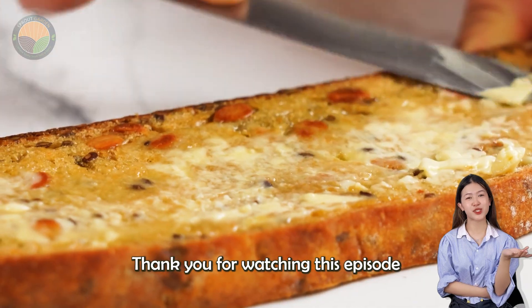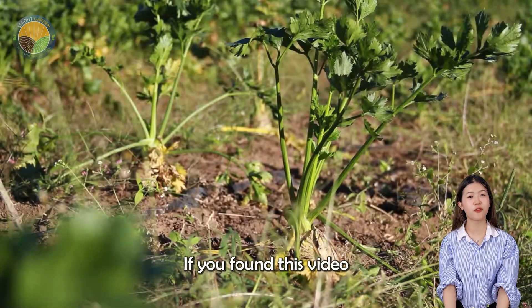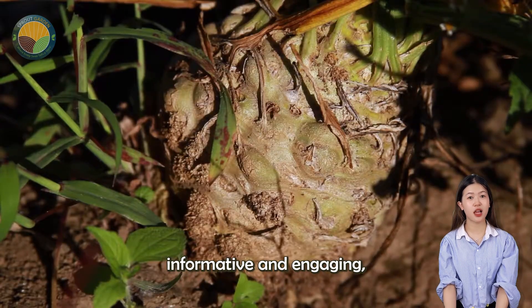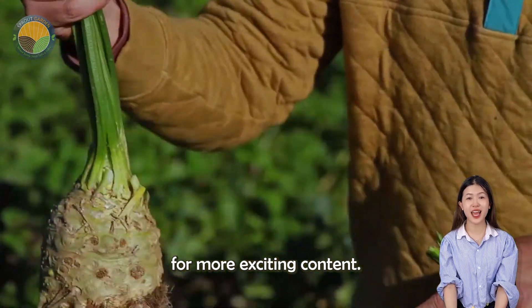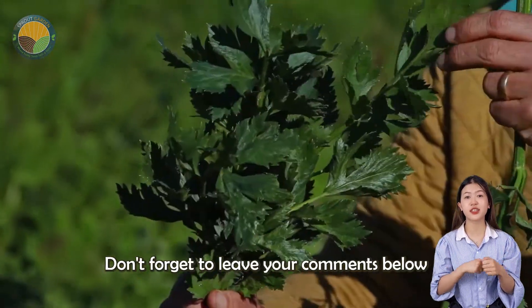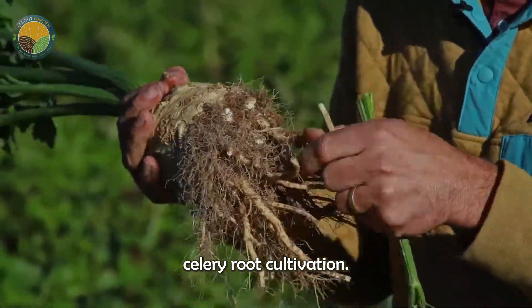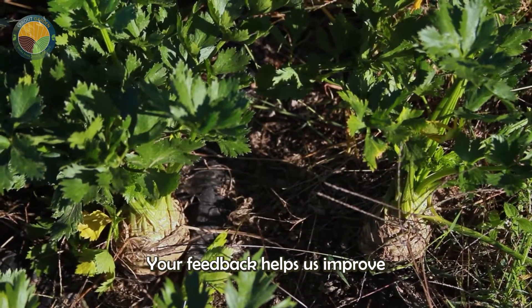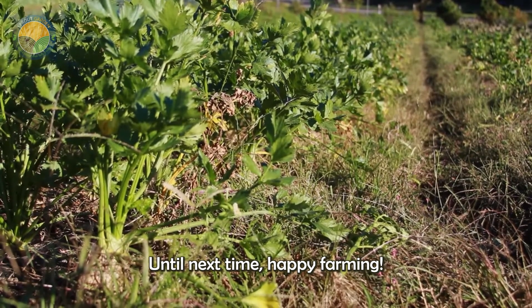Thank you for watching this episode of Awesome Agriculture Technology. If you found this video informative and engaging, please give us a thumbs up and subscribe to our channel for more exciting content. Don't forget to leave your comments below and let us know your thoughts on celery root cultivation. Your feedback helps us improve and bring you the best content possible. Until next time, happy farming!